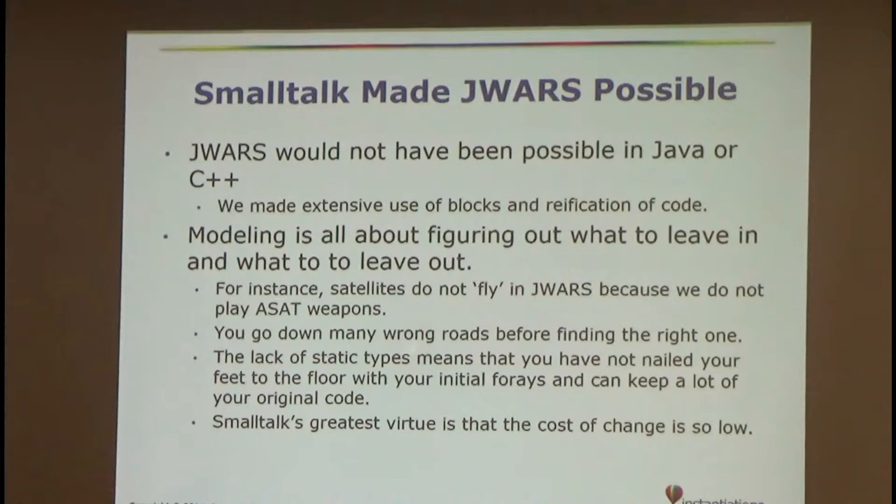Smalltalk was chosen primarily because — this is before Java really got going in 1997 — it had a VM, which was sold as a way to have the model run on six different platforms, including things like Silicon Graphics. We made extensive use of blocks and reification of code, and we just could not have done it with Java. Modeling is about figuring out what to leave in and what to leave out. We had a runtime constraint: we were required to run at 1,000-to-1 real time, meaning you had to simulate 24 hours in about 90 seconds. So satellites didn't really fly, for instance, because we weren't playing anti-satellite weapons — they didn't need a signature or sensors to shoot them down, so we just didn't do it.